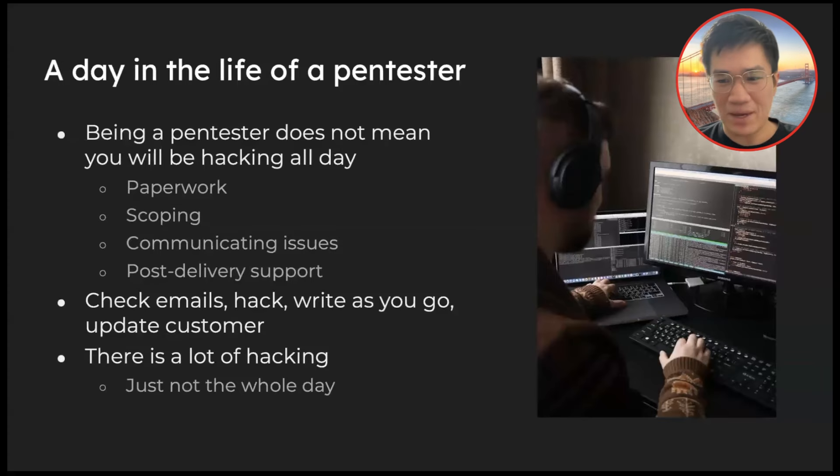What usually happens when you start as a pen tester? If you look at stock images, someone is using both hands typing code — that's not actually what's happening. As a pen tester, you do get to hack most of the time, but not all day. You're going to do some paperwork, some communications with your customer, defining scope, helping them figure out what really needs to be tested with the assessment.